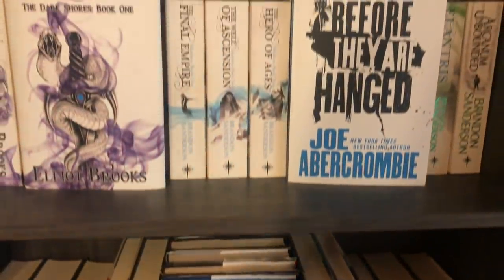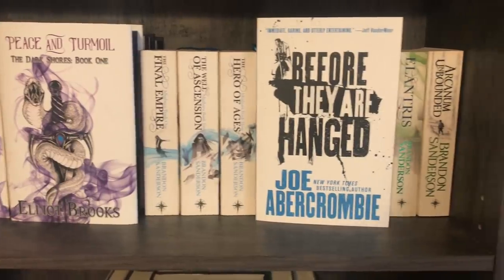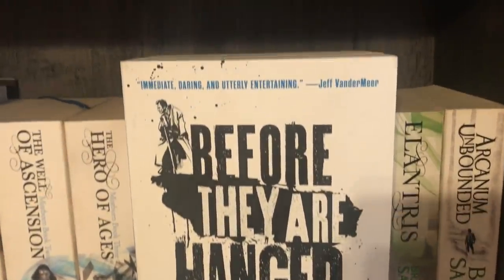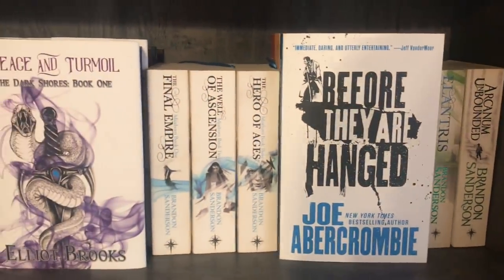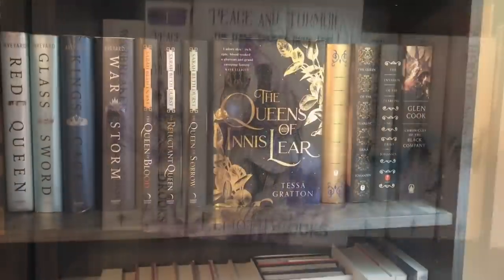Just above that, we have some more Sanderson, and then we have my book, Peace and Turmoil, and then some of the Joe Abercrombie books. These are not the fancy special editions. I really enjoyed the second book, that's why I have that one displayed, but I have the rest of the trilogy behind it. This shelf has got my book, the UK Sanderson books, and then some more First Law.